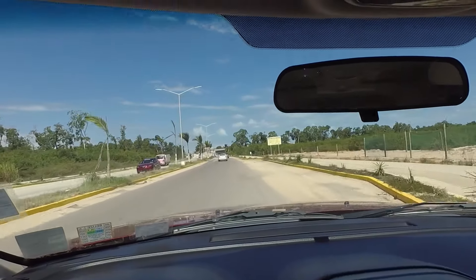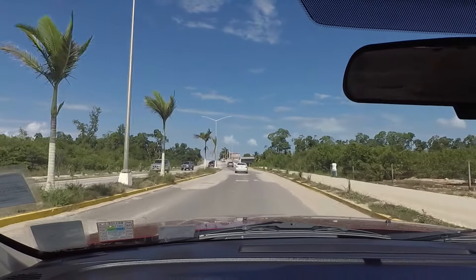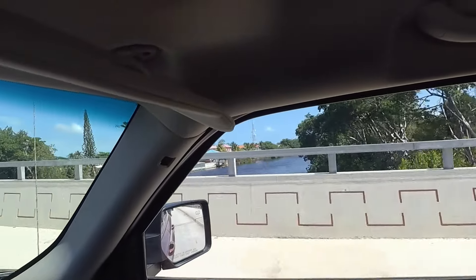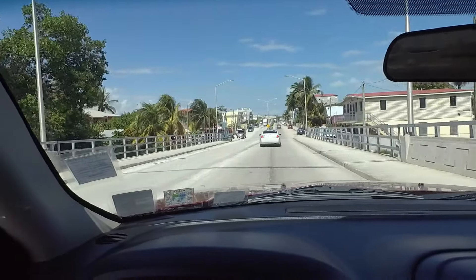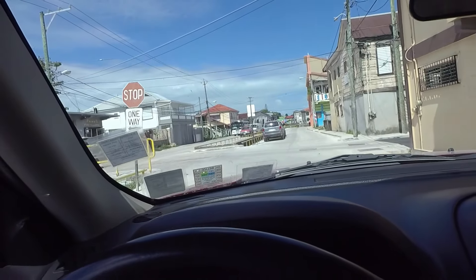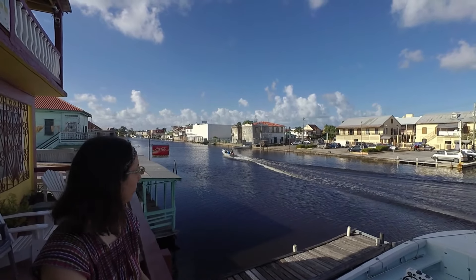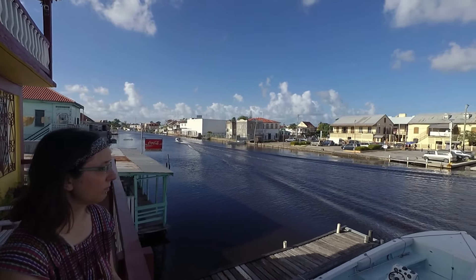We're in Belize City and we're going to cross the river to the north side, which is where Fort George is. There's the Belize River. This is probably Canal Street — we're downtown Belize City. We're on the balcony of the Belico Hotel, which is where we're staying in downtown Belize City.